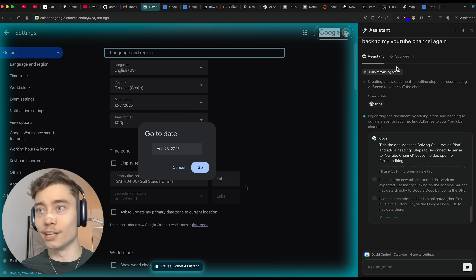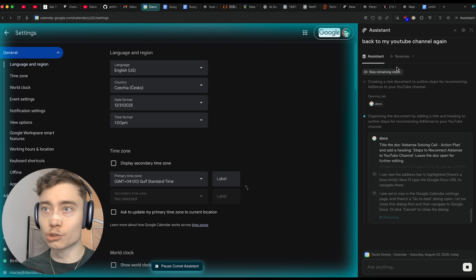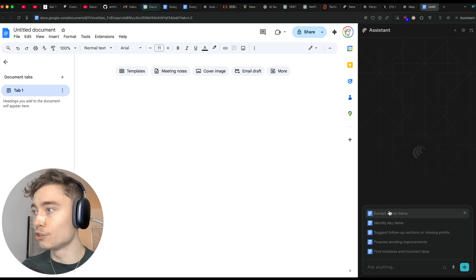Again, it can interact with the UI — it can do anything you yourself can do: click stuff, go into settings, create docs, open new tabs, write stuff in the doc.